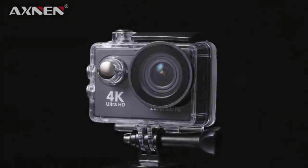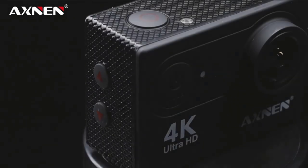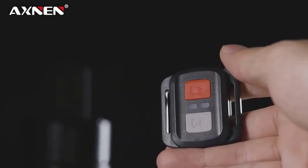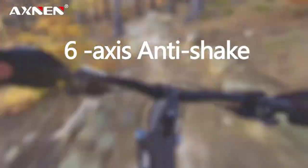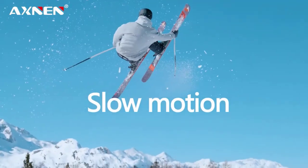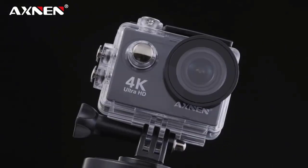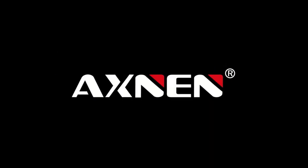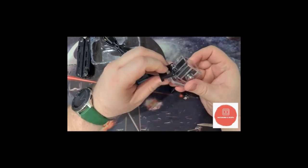Number 4. The Axon H9R action camera is a budget-friendly option for capturing action shots. Here's a rundown of its features. Video resolution: it shoots in Ultra HD 4K resolution at 30 frames per second and 1080p at 60 frames per second. Image sensor: it likely uses a generic CMOS sensor, which may not provide the best image quality compared to Sony or Panasonic sensors found in high-end models. Lens: it has a 170-degree wide-angle lens, great for capturing expansive views. Waterproof up to 30 meters with a waterproof case, allowing you to take it underwater for shallow diving or snorkeling. Display: 2-inch LCD screen for viewing your shots and navigating the menus. Keep in mind that the screen may not be the brightest or most responsive, especially in sunny conditions.